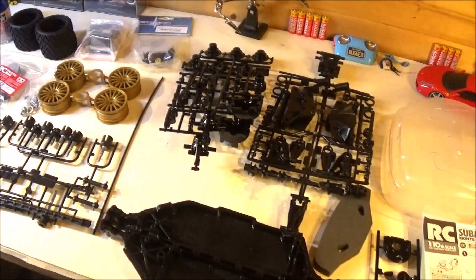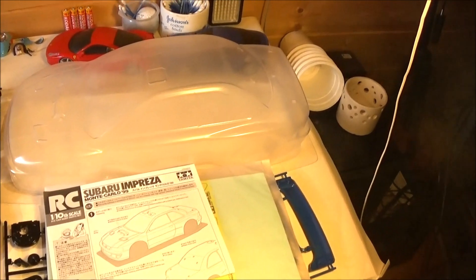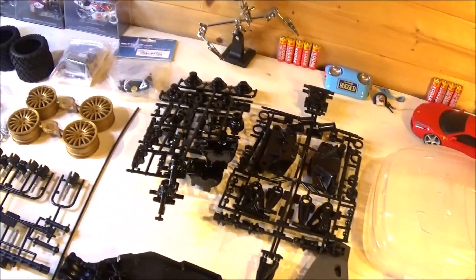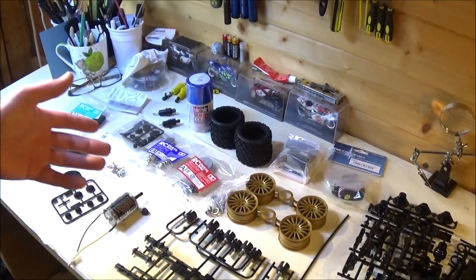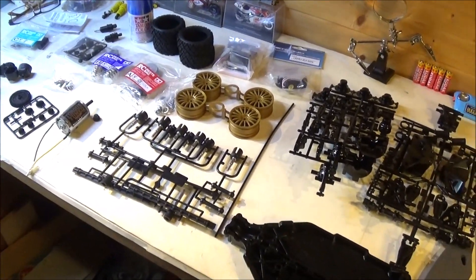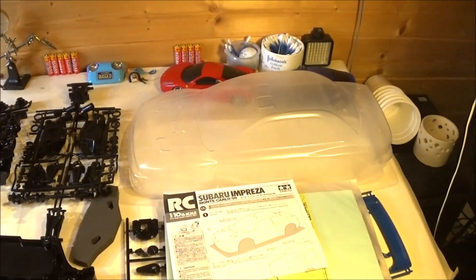I'm going to do a rather quick build on this — just throw it together. If you want to see a more detailed build I've got the TT02D, which is quite similar. I'm going to focus on the build and what I do to it to make it more of a rally car, as best I can with what's available. I hope you join me for that. Thanks very much for following along — see you next time. Cheers, bye!